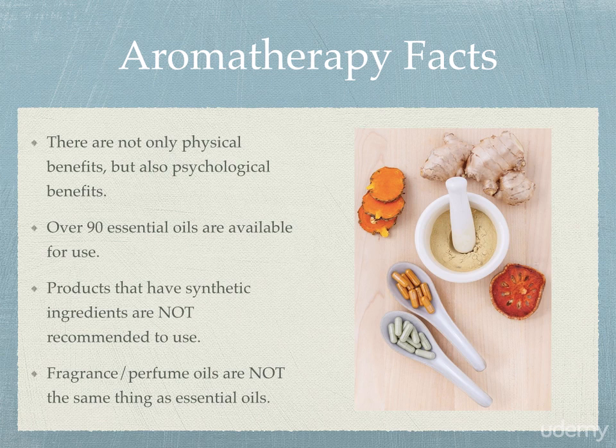The next thing you want to remember is that there are over 90 essential oils currently available for use, and there is always potential for new oils to be discovered because they come from nature. We may have many more essential oils and plants out there that can do various things for us, but we just do not know about it yet.